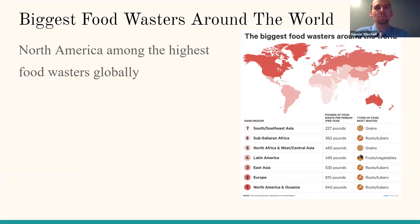When it comes to the biggest food wasters around the world, this graphic shows different regions and the amount of food wasted per person per year. North America contributes the highest amount of food wasted per person per year. The graphic also shows the most wasted type of food per region. For example, North America's most wasted food is roots and tubers — vegetables like potatoes, carrots, and beets.